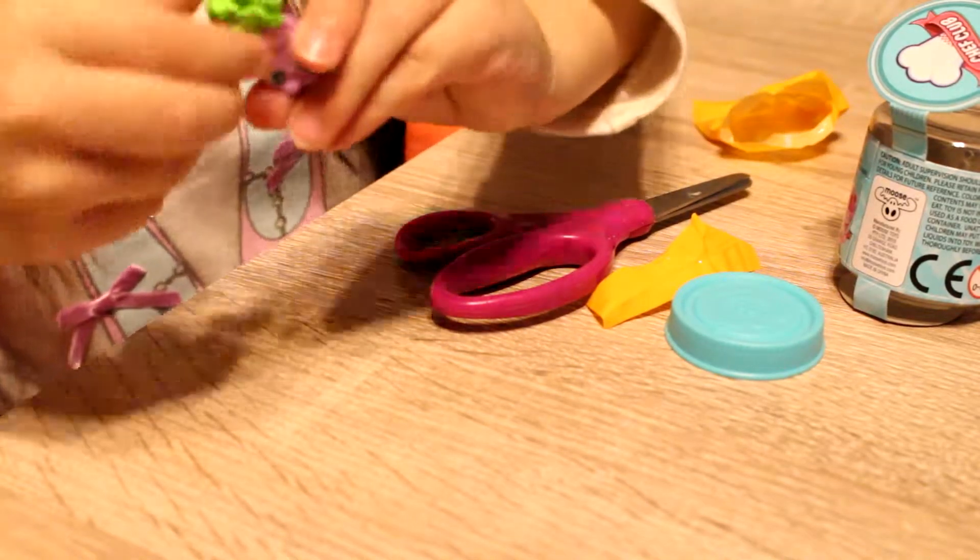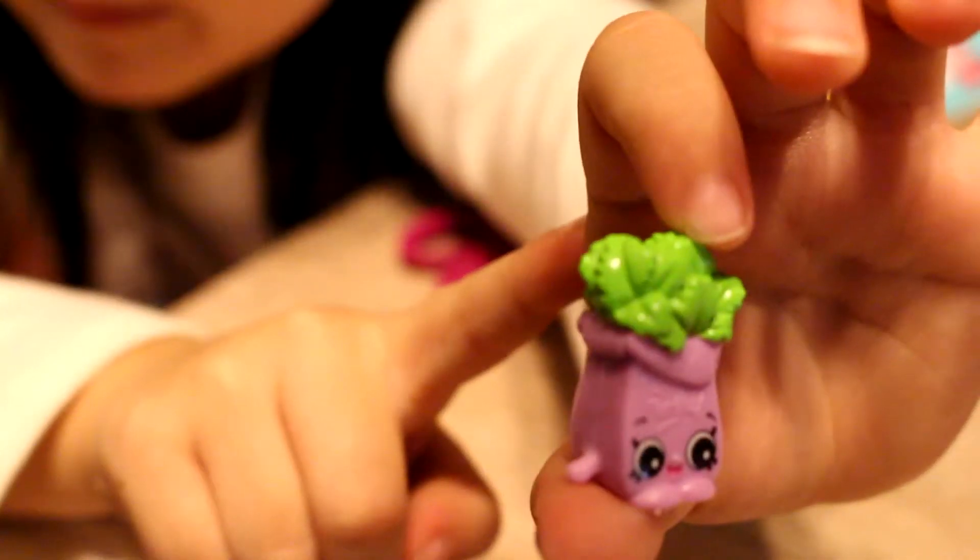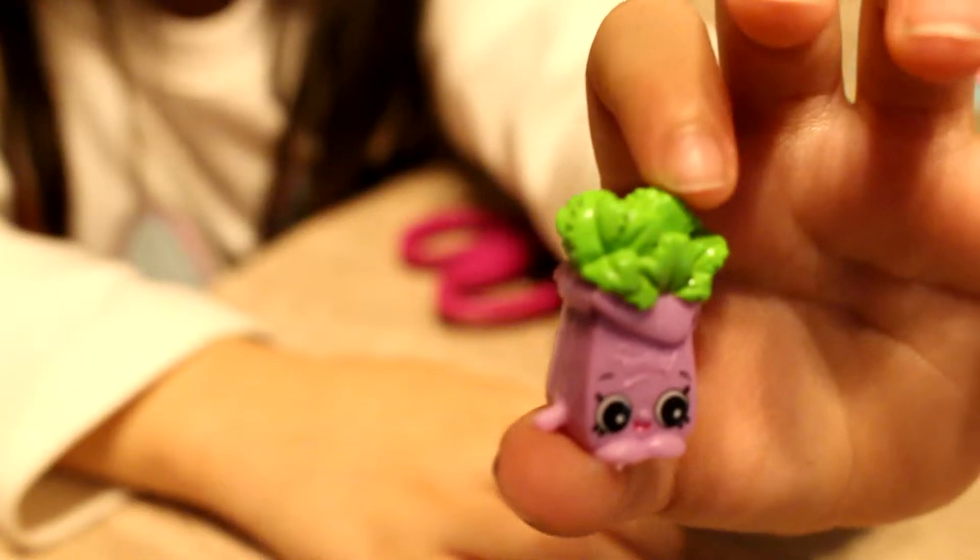I already have this one, so I'm going to give this one to a little kid that doesn't have it too. Her name's Polly Parsley.